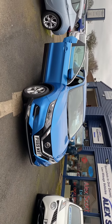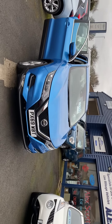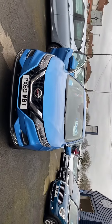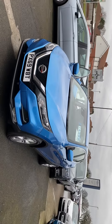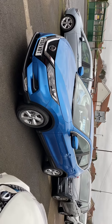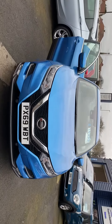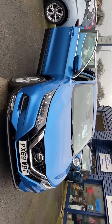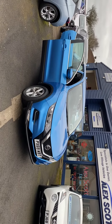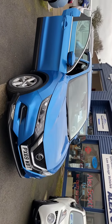Just to recap: only 61 miles on the clock, one owner, 1.3 Acenta Premium Qashqai with sat nav, reverse camera, Bluetooth, and cruise control. Absolutely immaculate — it's just come in so it hasn't been fully valeted, but as you can see the car is in really nice condition. We operate click and collect and home delivery. You can email or telephone us and we can reserve the car for you with a £200 holding fee, then organize everything from there.